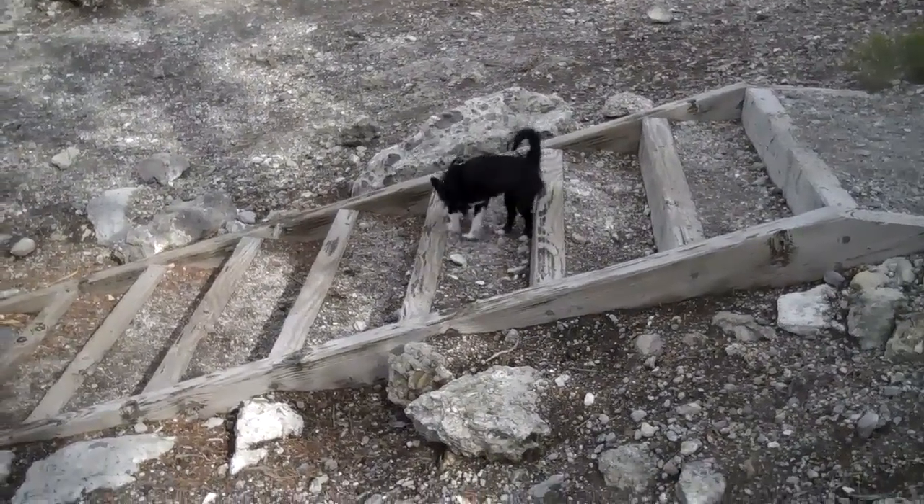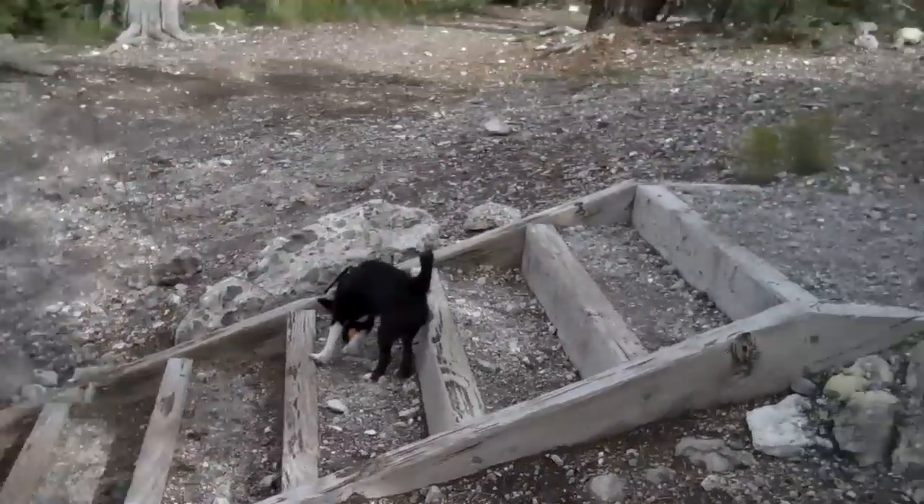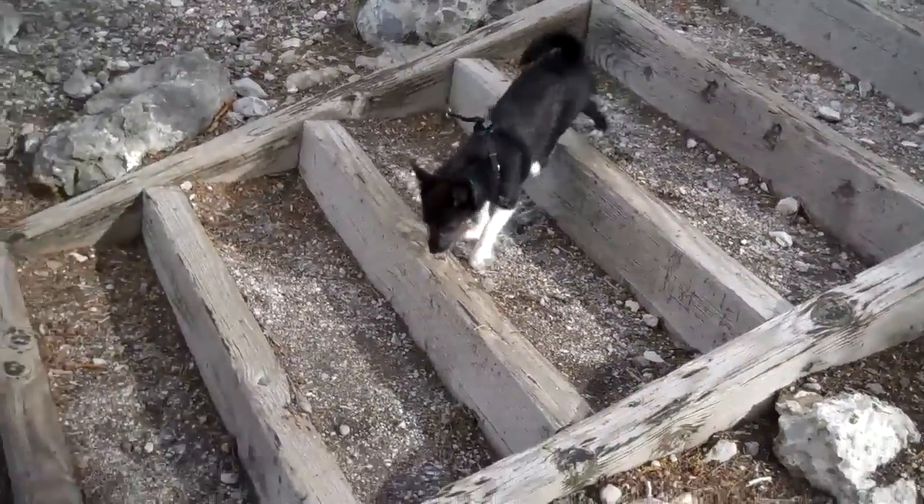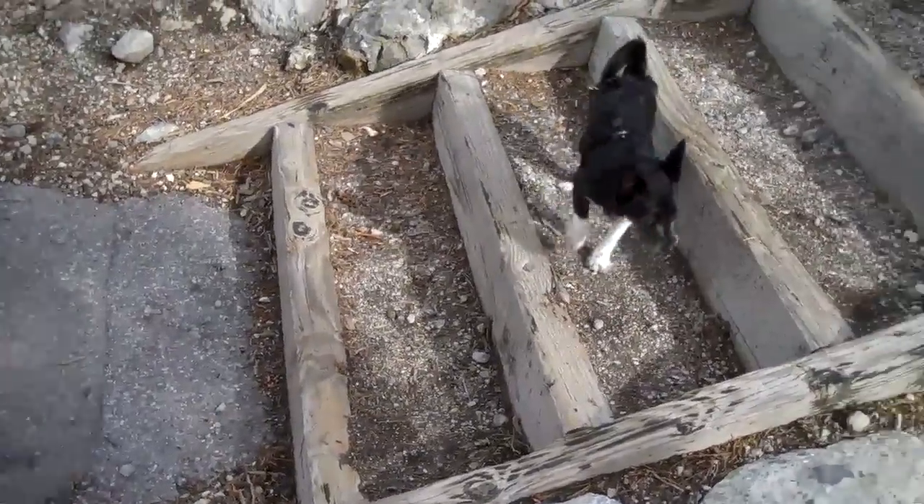This is my dog, tied to a 25-foot rope, but at least she's using the stairs in the wilderness.